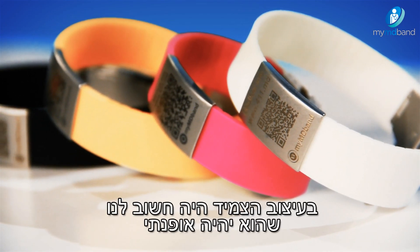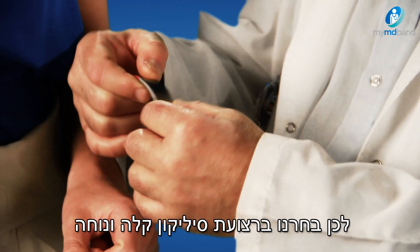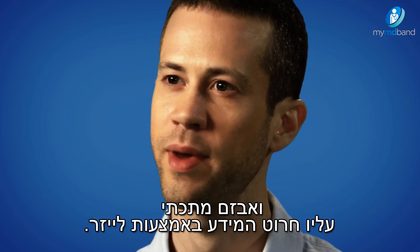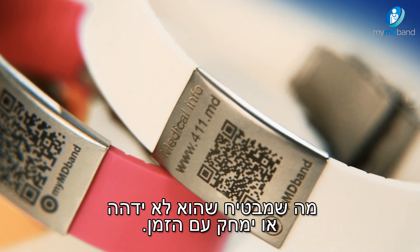In designing the bracelet, it was important to us to make it both stylish yet durable and able to withstand an active lifestyle. That's why we chose to go with a light and comfortable silicon band and a laser engraved metal buckle. Laser engraving changes the properties of the metal, ensuring that it won't fade or wear off over time.